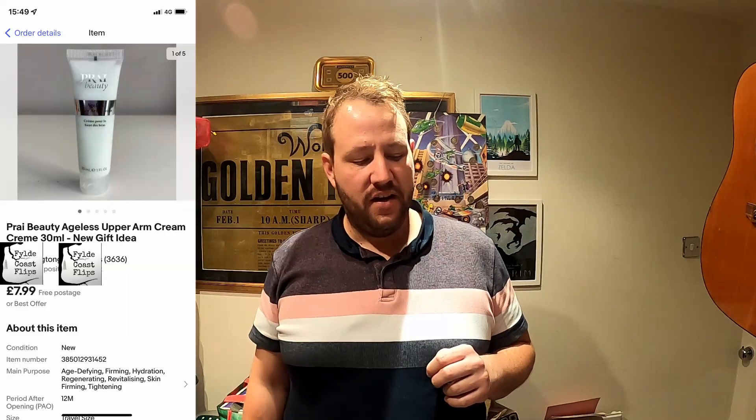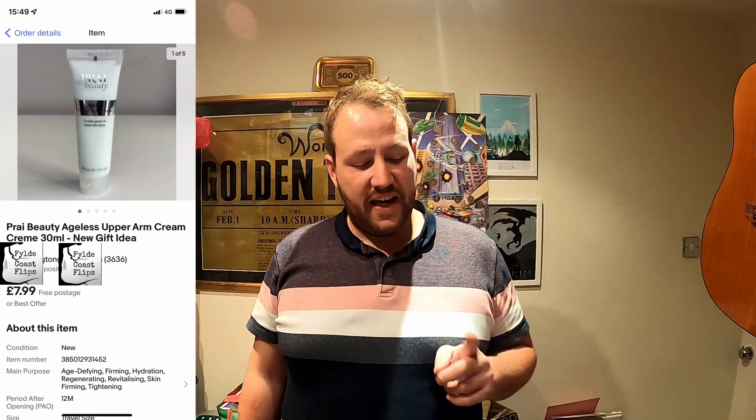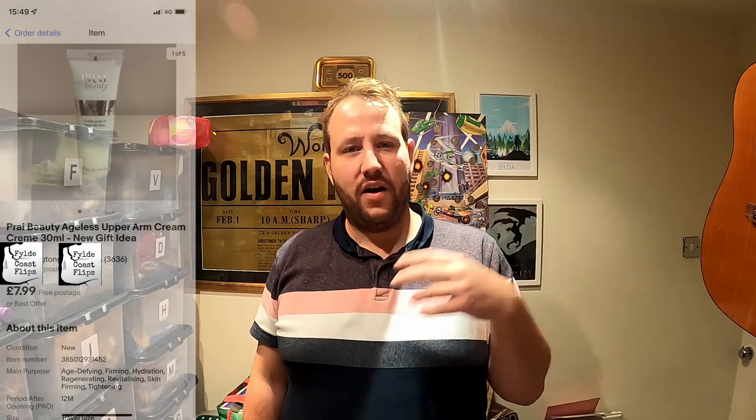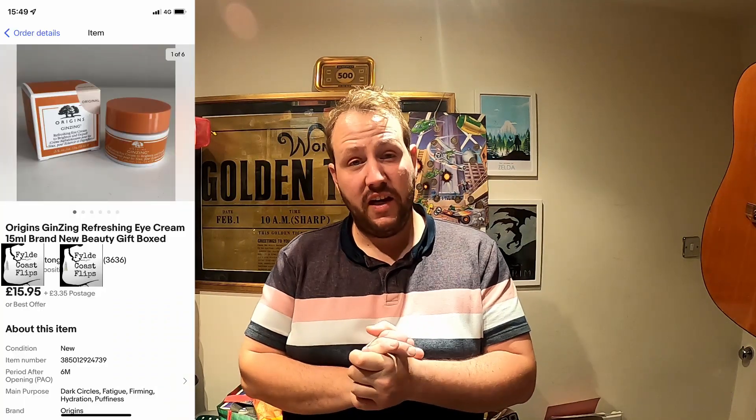The second item to sell was the Prayer Beauty Upper Arm Cream, also at seven pounds 99 with free postage. I've basically done free postage where it's competitive to do so — if other people have done free postage I've tended to do the same, and if not I'll add postage. It's another one pound 89 profit on that item. The next one is better — the Origins Eye Cream sold for 15 pounds 95 plus postage.